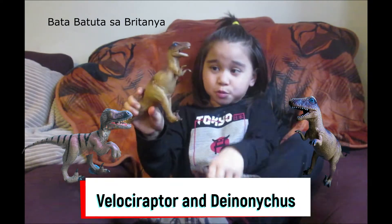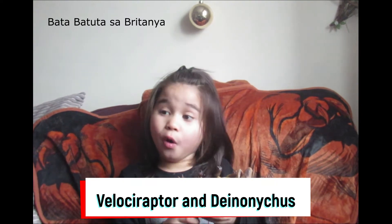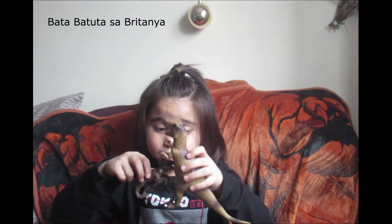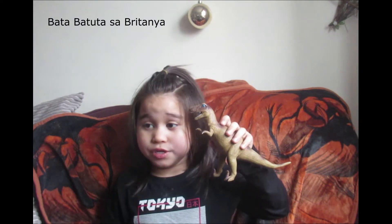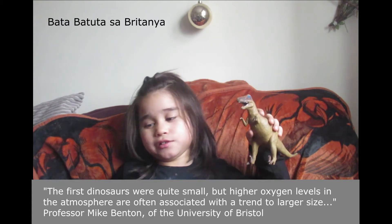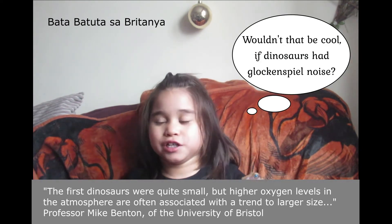Deinonychus was a bigger species than Velociraptor. Deinonychus was older than Velociraptor, and Velociraptor was smaller than Deinonychus. That's because there was more air for the Deinonychus in the olden days of the dinosaurs. Scientists don't know if dinosaurs had certain features in those days, but they might soon find out.